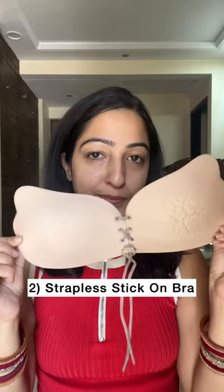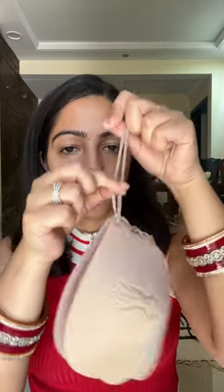Second is this strapless stick-on bra which can be sized according to you. It is lightweight, self-adhesive, and always stays in place. This invisible push-up bra is easy to take off and put on. I did notice some creases after a few uses but it was not noticeable from outside.